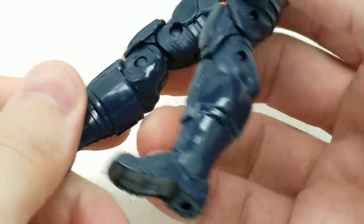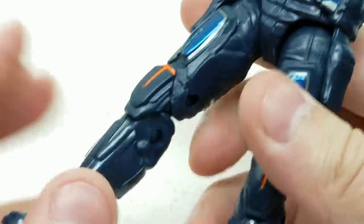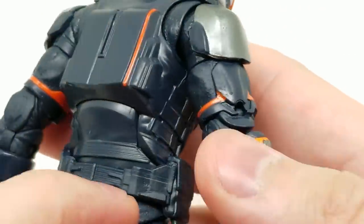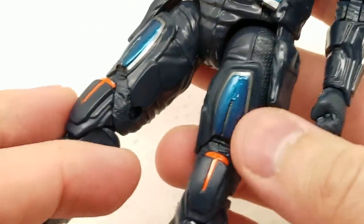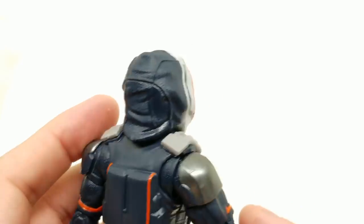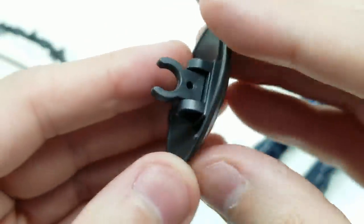The detail on the suit is beautiful - love the metallic paint job. The belt, the pants with orange and blue, the boots - the mold on this figure is beautiful. The shield works just like Captain America shields have in the past; you can put it on the wrist or hold it in hand. He comes with two additional sets of hands.